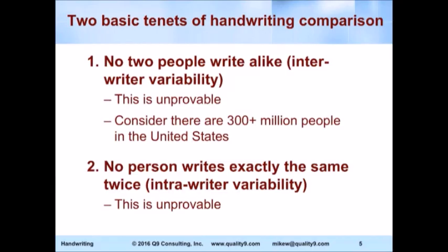When we look at handwriting identification, there are two basic tenets. No one ever writes the same way twice. No two people write exactly alike. Now, can we prove that? No. They're not testable hypotheses, but they're reasonable hypotheses. And what we have to ask is: what is the chance that any two people who potentially could have written the document write alike?